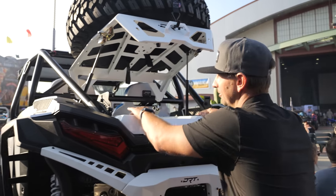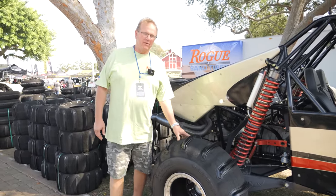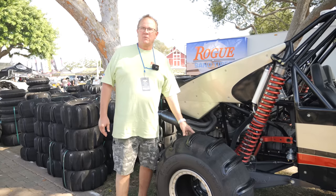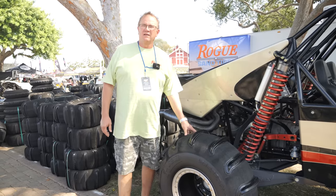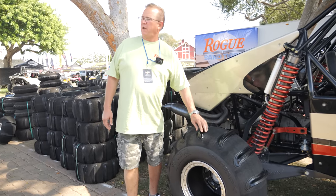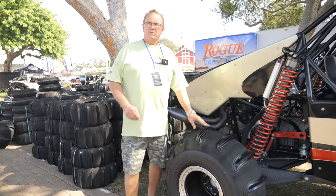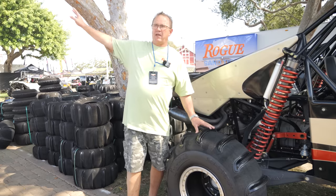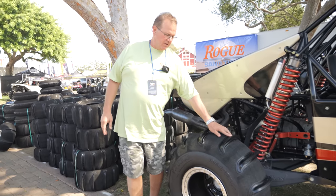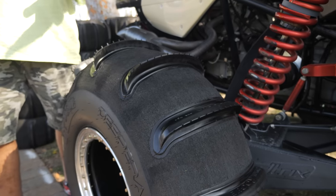Hey everybody, Scott here from Roxanne Tires. I want to introduce our new 35x14x15 — it also comes in a 35x14x17. We developed this tire to be a lightweight tire that will perform very well. We have big boy paddles on these tires engineered to throw the sand back instead of straight up in the air, giving you more energy to push you forward. And then this steep ramp on the paddle — when you let off the gas, it makes sure the car doesn't get loose in the back and wash out.